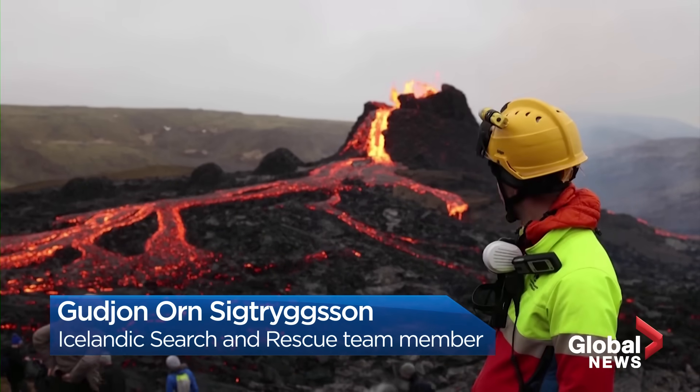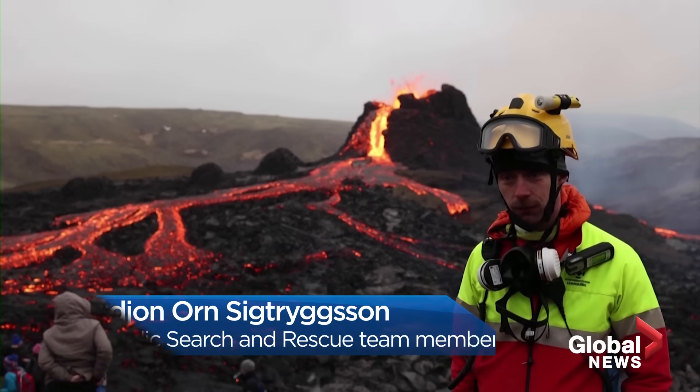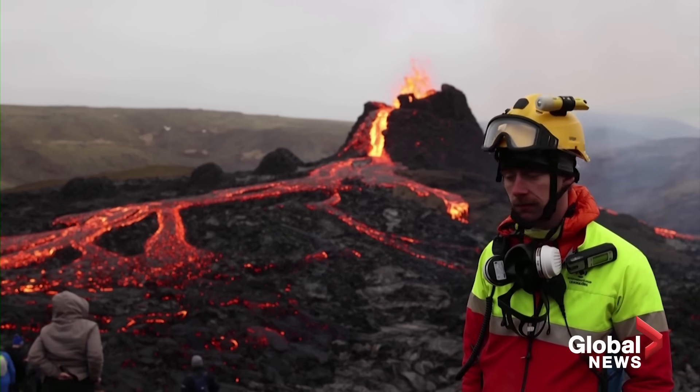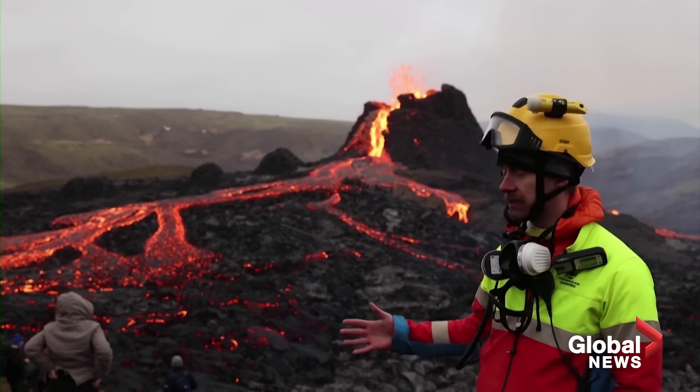These are the most beautiful things that I have seen — this volcano. We are just making sure that people are safe and trying to let people have distance from the lava.